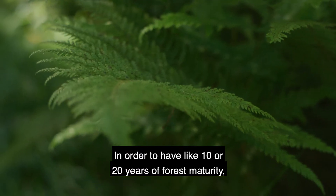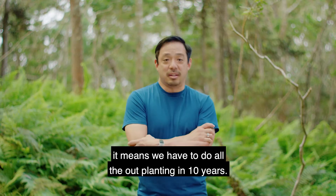In order to have 10 or 20 years of forest maturity, it means we have to do all the outplanting in 10 years.